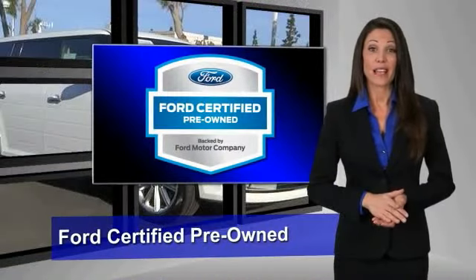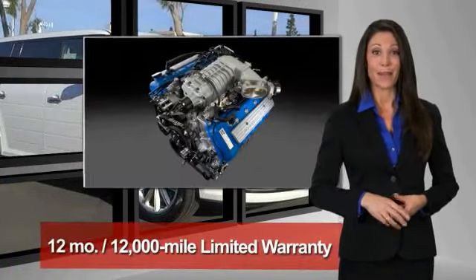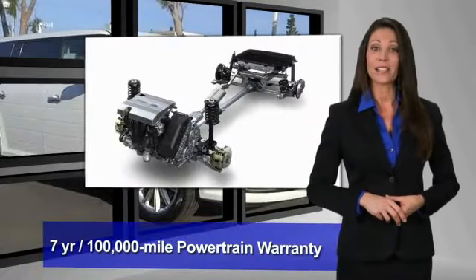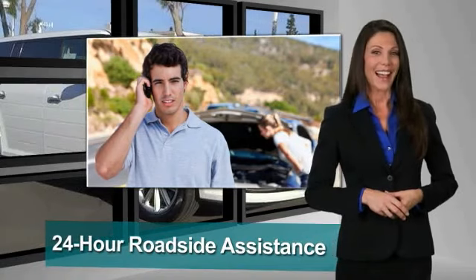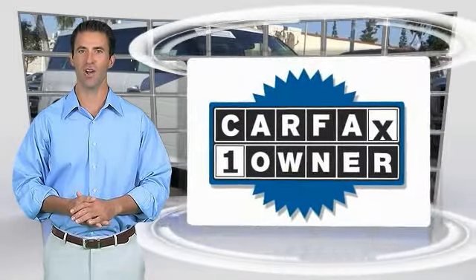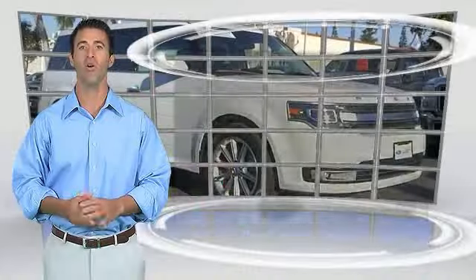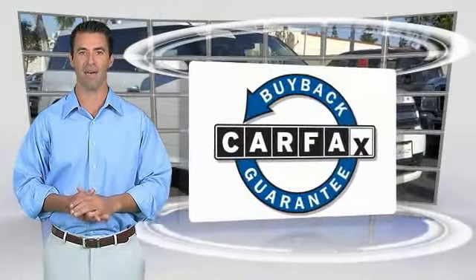This Ford-certified pre-owned vehicle has undergone a rigorous 172-point inspection by factory-trained technicians. We notice everything. Enjoy the confidence of the comprehensive limited warranty that offers coverage on more than 500 components. Relax, it's covered. See your dealer for details. This is a one-owner vehicle with a Carfax vehicle history report. Be sure to find a complimentary copy of this report online or contact the dealership. This vehicle qualifies for the Carfax buyback guarantee.